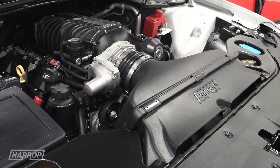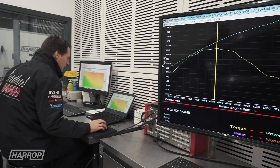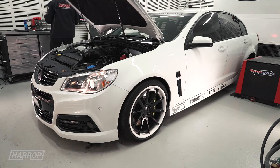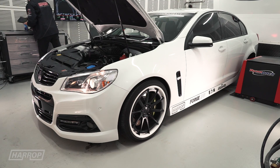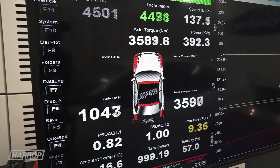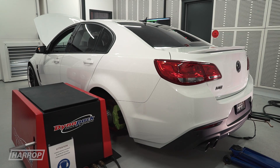Finally, engine and trans calibration development has continued over the last nine months with Joel, our calibration engineer, refining both the factory E38 ECU and Harrop upgraded 6L80 trans using HP Tuners. Our last session on the dyno delivered 608 horsepower or 450 kilowatts at the hubs, and 600 foot pound or 814 newton metres of torque.